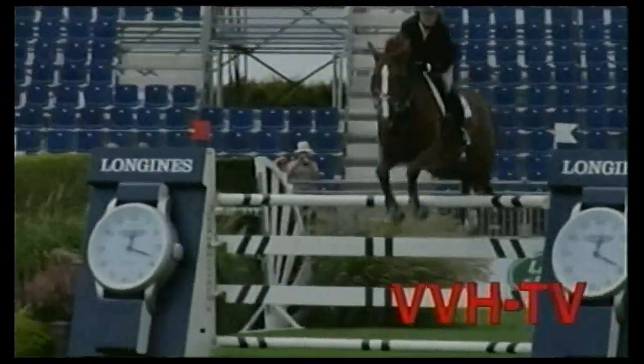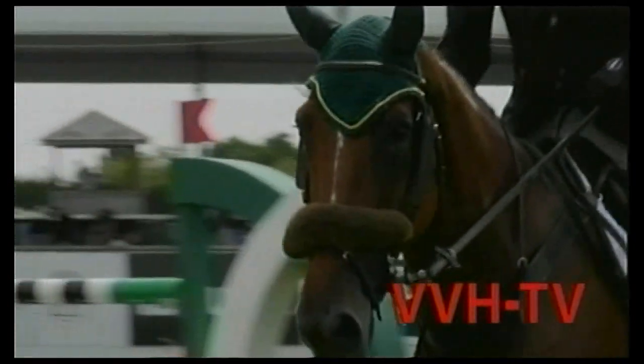You're watching the Hampton Classic Horse Show on WVVH-TV, Hamptons Television.